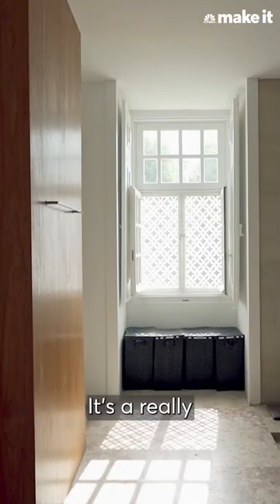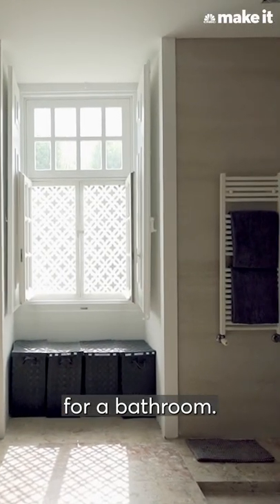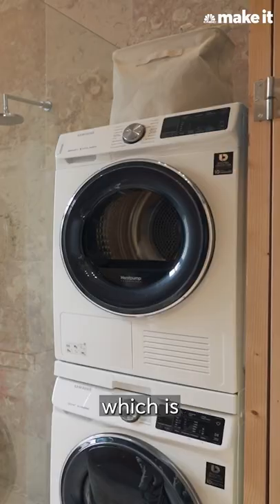Our bathroom is here. It's a really nice size for a bathroom. We do have a washer and dryer, which is really nice.